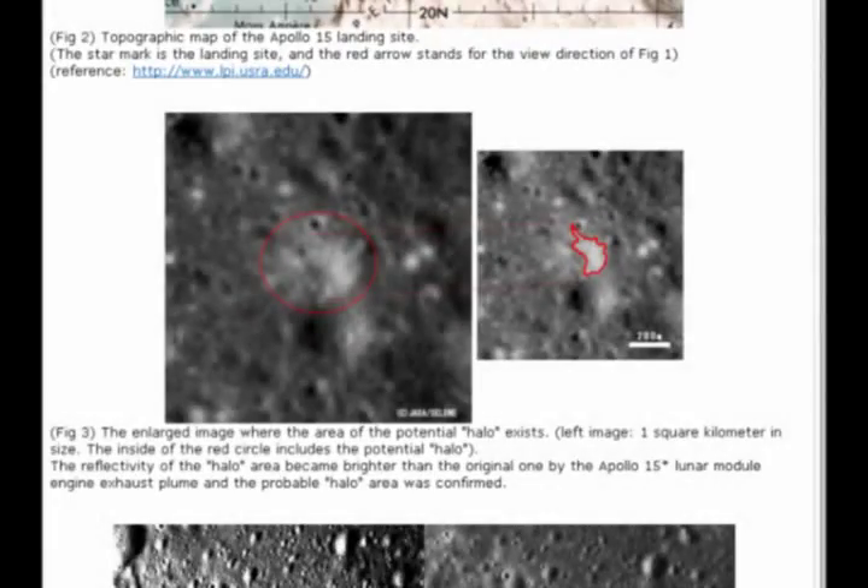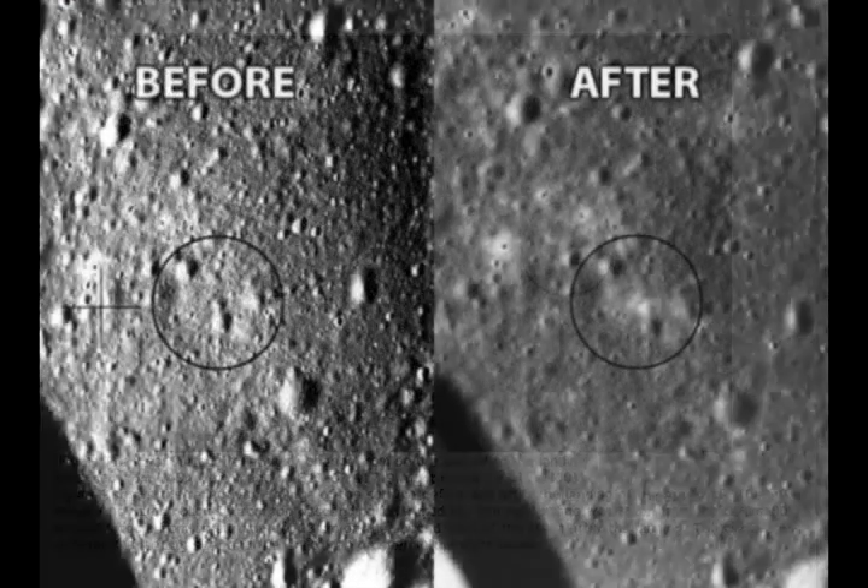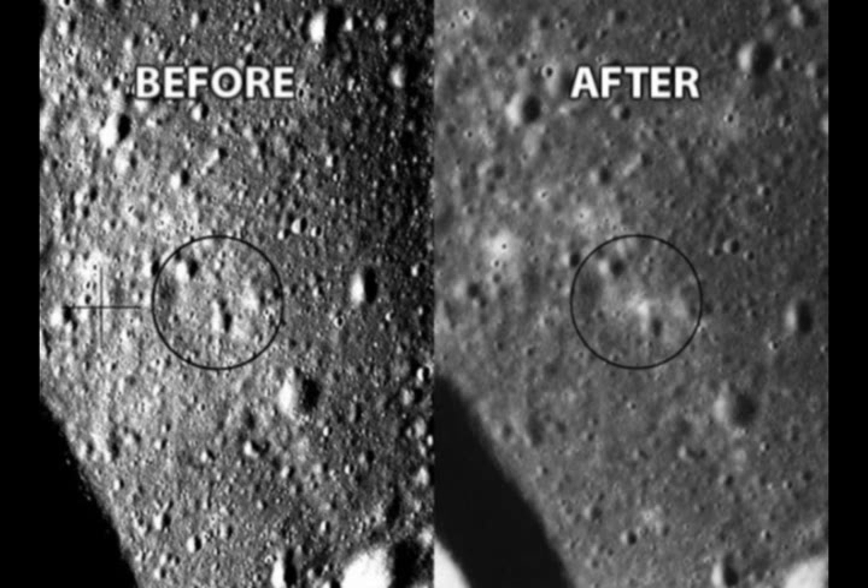The Japanese also released images showing a mysterious white halo at the Apollo 15 site. This halo was supposedly caused by the Lunar Module's descent engine. To prove that this was indeed caused by Apollo 15, the Japanese released their photos alongside two from the actual mission showing the landing site before and after. The circled area is supposed to be where the vehicle landed. As you can see, this mysterious white halo is certainly absent in the image taken before touchdown.